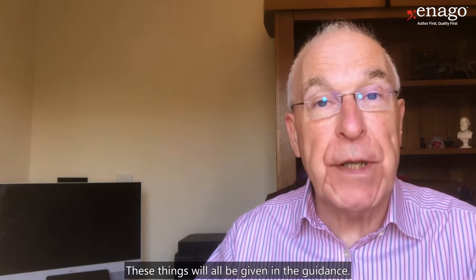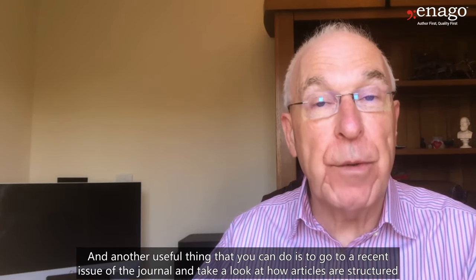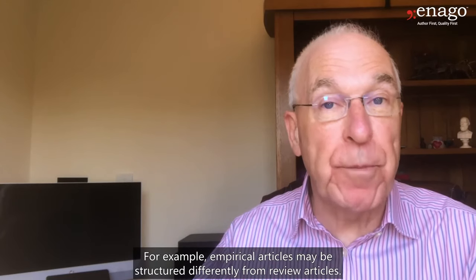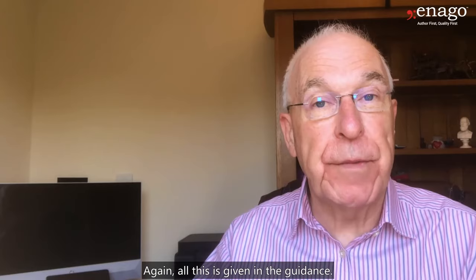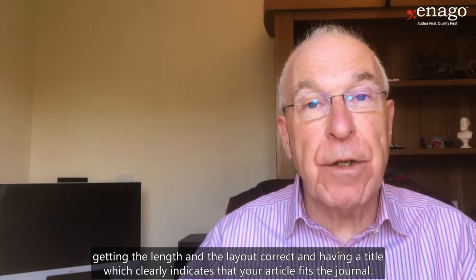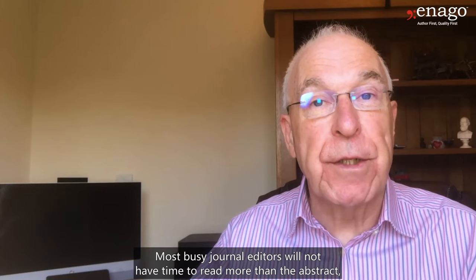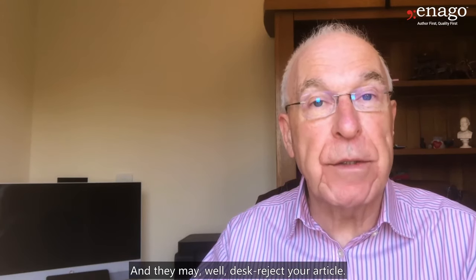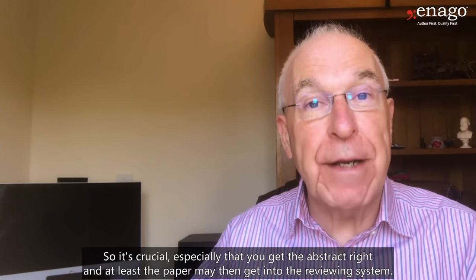Another useful thing you can do is go to a recent issue of the journal and take a look at how articles are structured, and make sure that the kind of article you want to submit is structured correctly. For example, empirical articles may be structured differently from review articles — again, all this is given in the guidance. So that's at a fairly superficial level: getting the length and the layout correct, and having a title which clearly indicates that your article fits the journal. Most busy journal editors will not have time to read more than the abstract, and if the abstract isn't correct, they probably will not read any more and may well desk reject your article. So it's crucial that you get the abstract right — at least the paper may then get into the reviewing system.